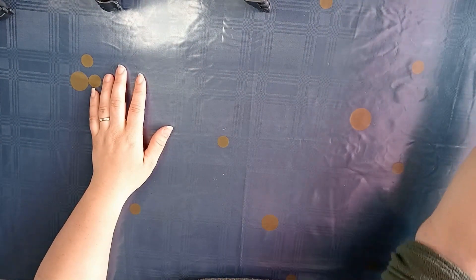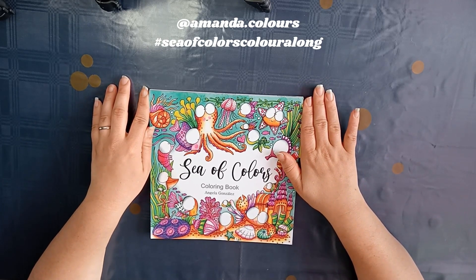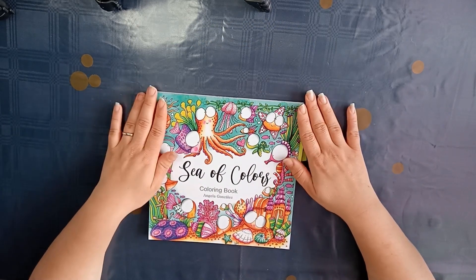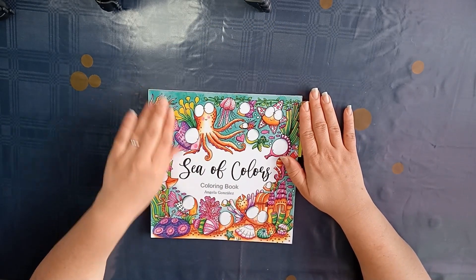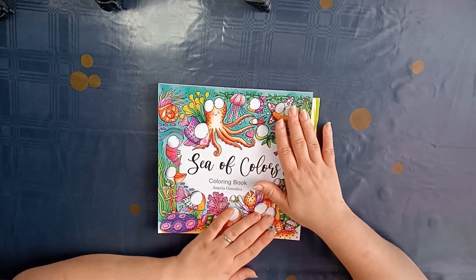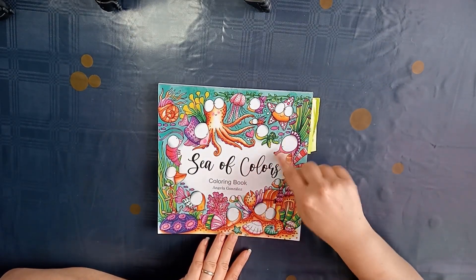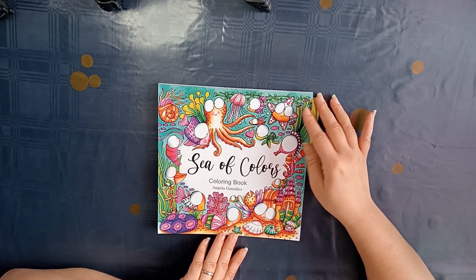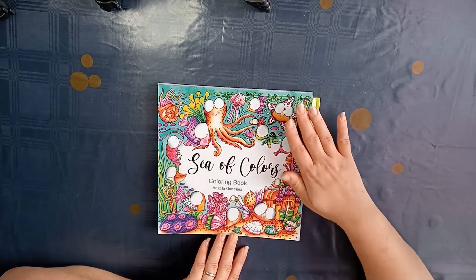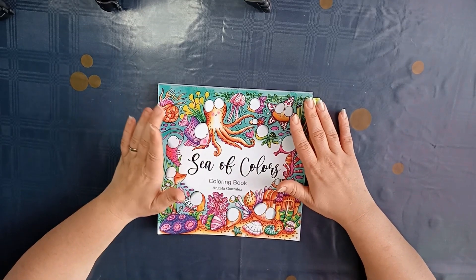Also at the end of February I decided I want to join Amanda's hashtag Sea of Colors color-along. So I bought this book Sea of Colors by Angela Gonzalez and I just started right away in it. I'm very happy I bought this one because I really like the images. I really like that all the animals have such big eyes — I think they make it really cute and I just really enjoy this book.